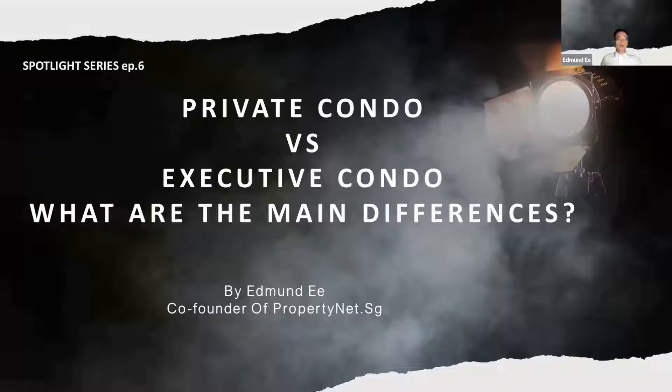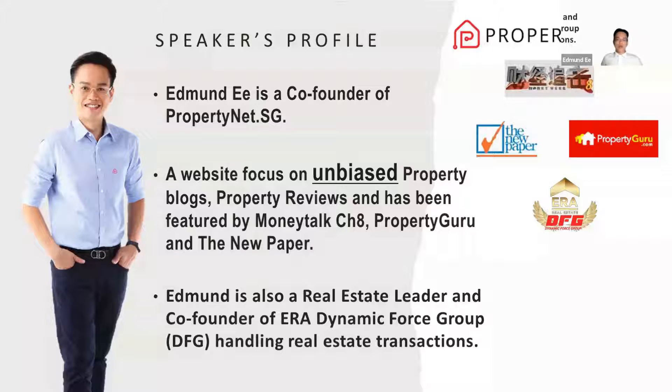Hello everyone, welcome to Spotlight Series Episode 6 — Private Condo vs Executive Condo: What are the main differences? I'm Edmund, co-founder of PropertyNet.SG, a website focused on unbiased property blocks, property reviews, featured by Money Talk, Channel 8, Property Guru, and The New Paper. I'm also a real estate leader managing a team handling real estate transactions.